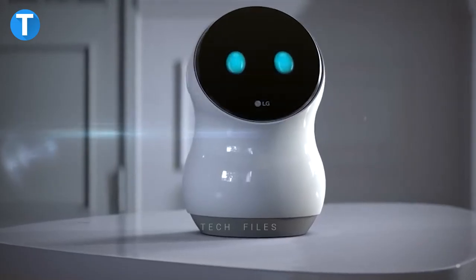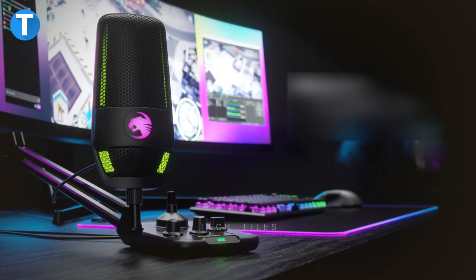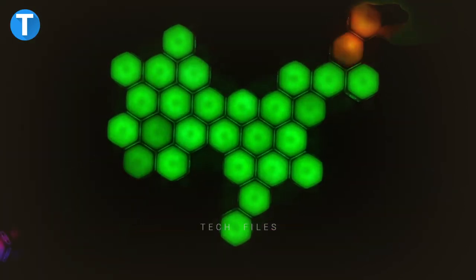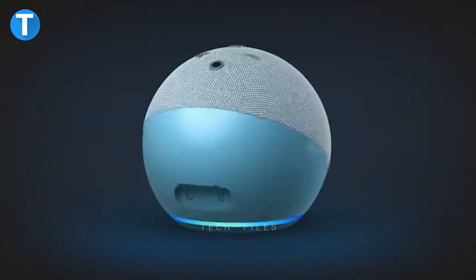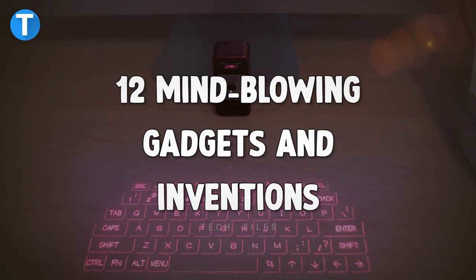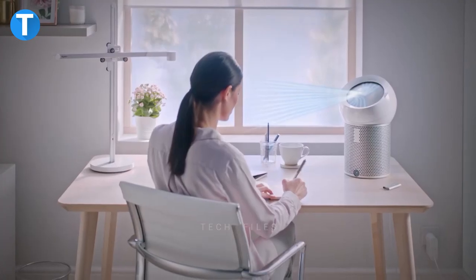Hi guys, welcome to Tech Files. We are dedicated to bringing you the latest updates on recently released technological products in the market. In this video, we'd be sharing a list of 12 mind-blowing gadgets and inventions selected to be useful for your daily activities.